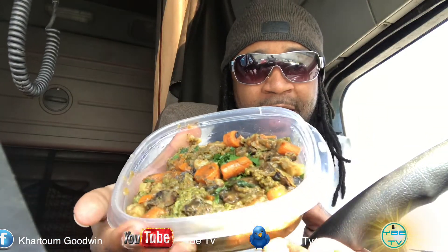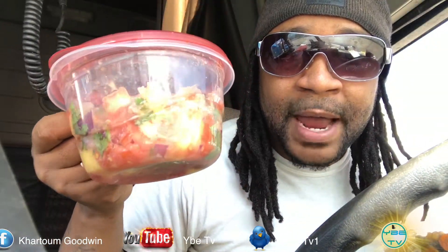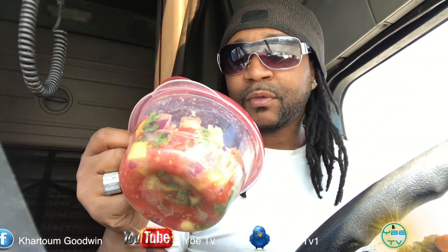This right here is super duper fire. This right here is vegan oxtails made from vital wheat gluten and some other stuff — my girl put it together. And I got some mango salsa with the mango, tomatoes, onions, and cilantro. It's really, really good — you eat that with the chips. At the end of the day, I'm eating and I'm staying healthy. I got dried cranberries for my salads, two salads, and some croutons. But let's dive into Smart Receipts.